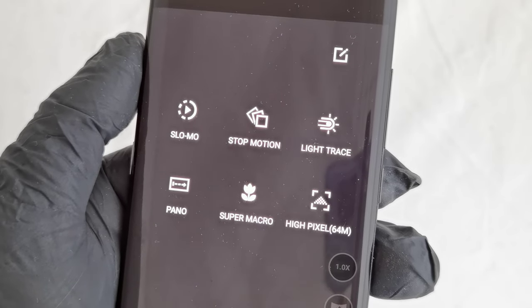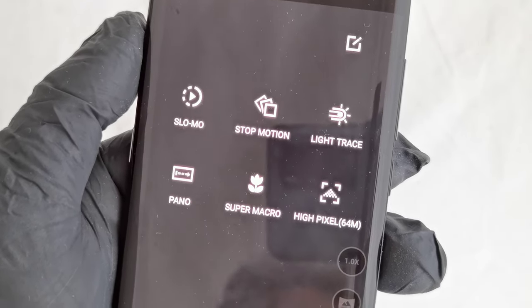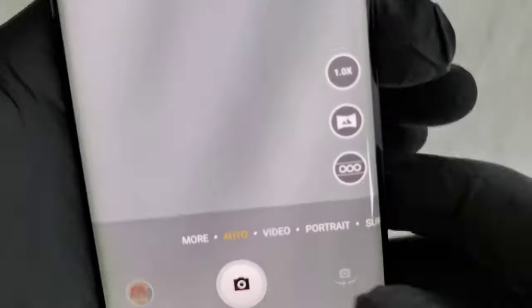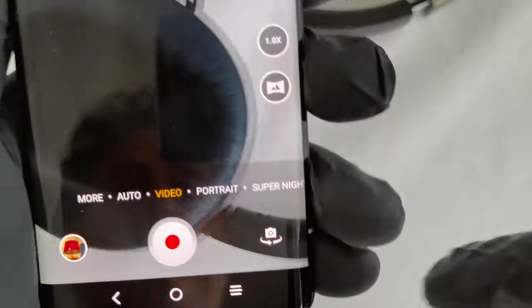We also have slow motion — both slow motion pictures and slow motion video. Video recording is 1080p. There's also panoramic mode of course, and auto video at 1080p as we said.